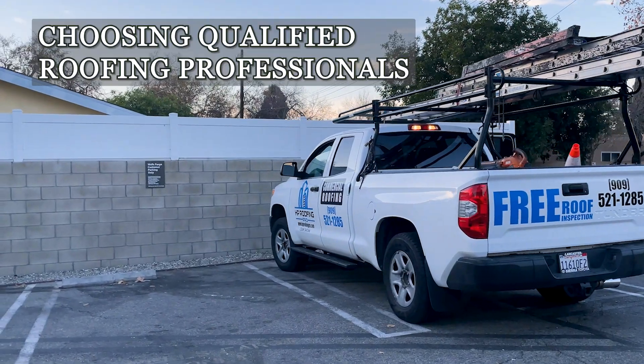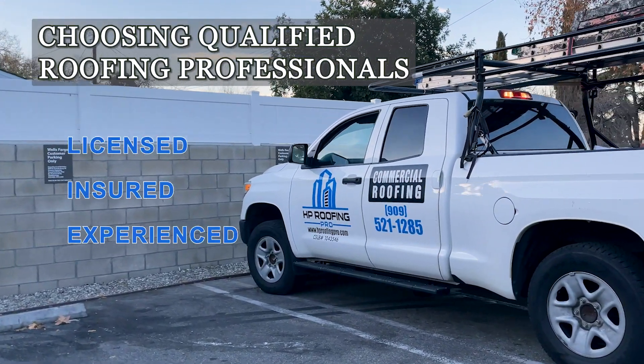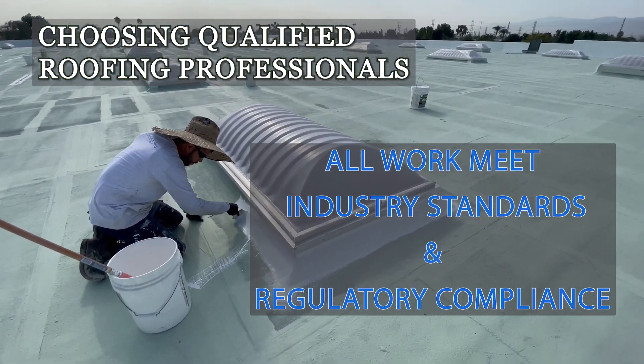Selecting skilled and certified roofing professionals is crucial. Ensure they are licensed, insured, and experienced with commercial flat roofs. Working with qualified experts ensures all work meets industry standards and regulatory compliance.